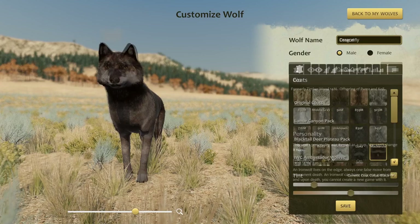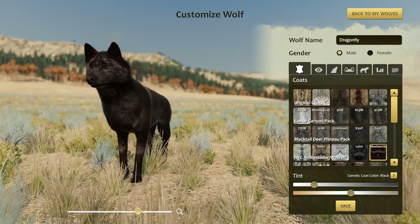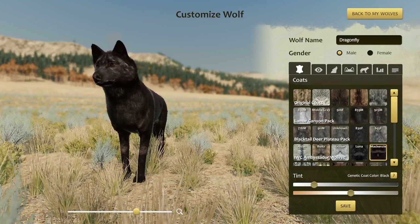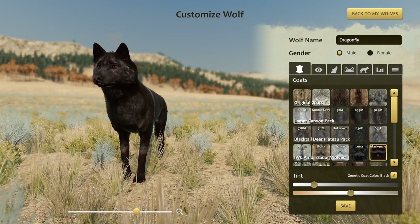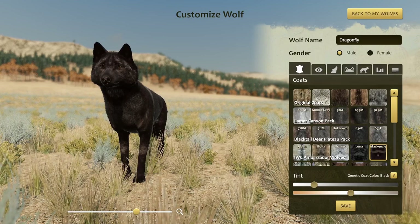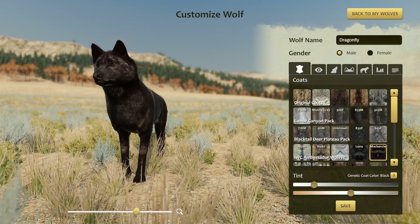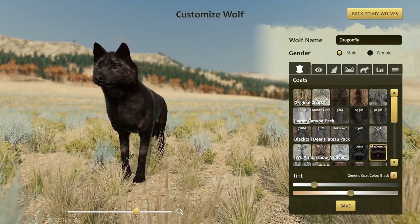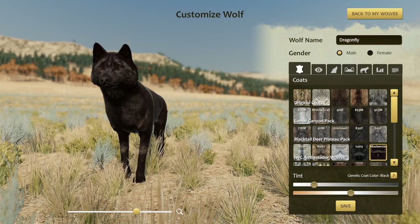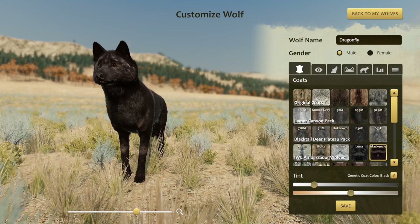Next up we have Dragonfly, who has the Mackenzie coat and these really dark chocolatey brown eyes that blend quite well with it — a very neat combination. All the pups are going to have genetic black coats because Puma had two black coat genes and Koji had two gray coat genes, so all the pups have one black and one gray coat gene. That also gives them enhanced disease resistance. Unfortunately, that didn't help this litter as much as we hoped — we had seven pups but only five survived, losing two to illness.